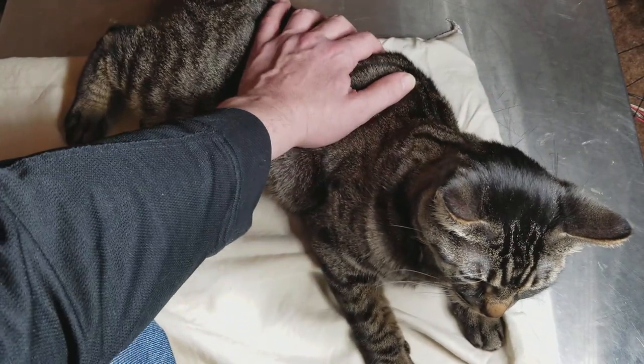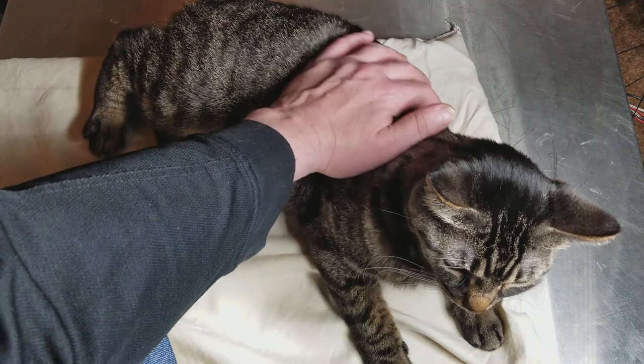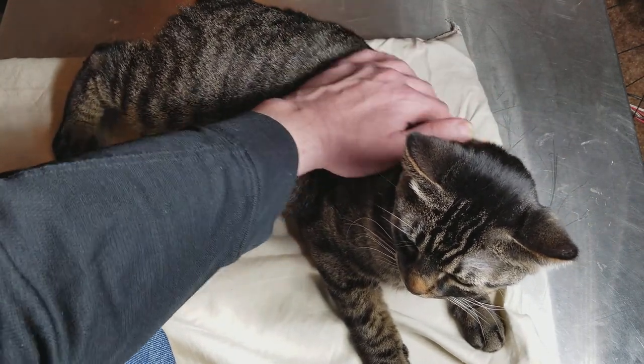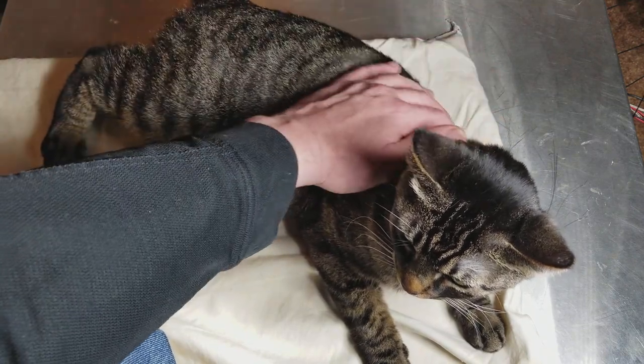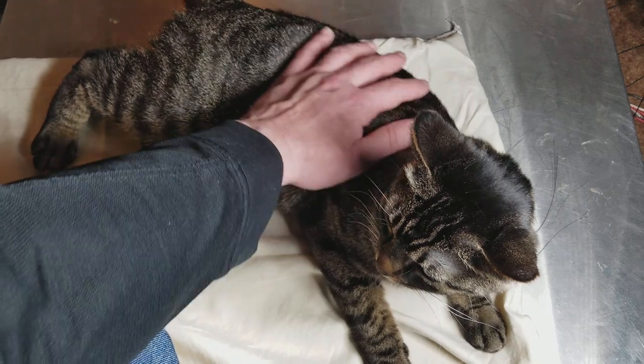If you're thinking of getting a cat, I would recommend a female mackerel tabby cat, because I think they're some of the best. But all cats are great. Catus Maximus out — subscribe. This is just kind of a fun video.